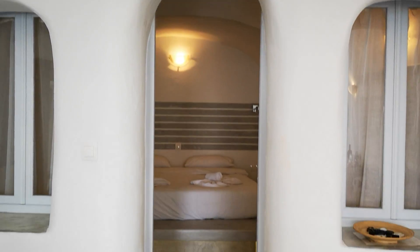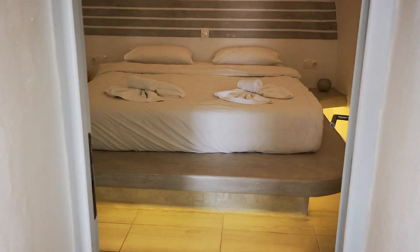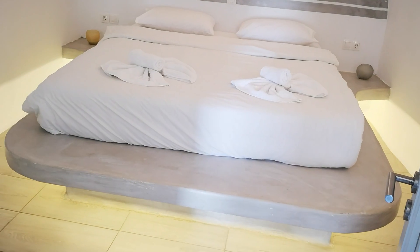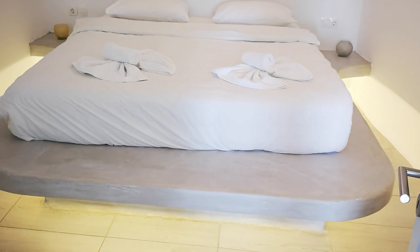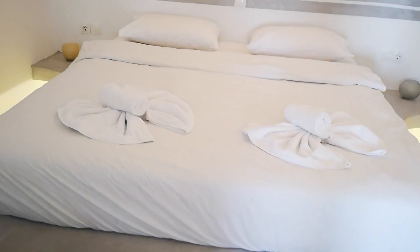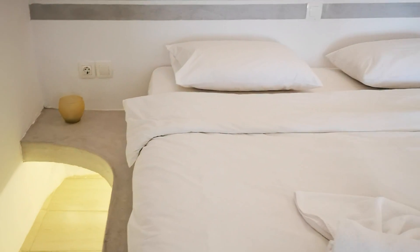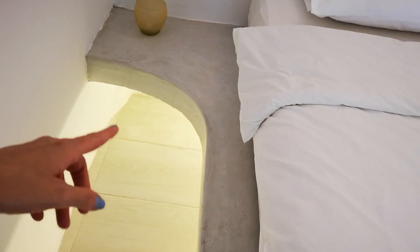This is your bedroom if you will stay here. Look how interesting it's lit up — the bed is lit up underneath. Everything is white, white and grey. It looks yellow because of the contrast.